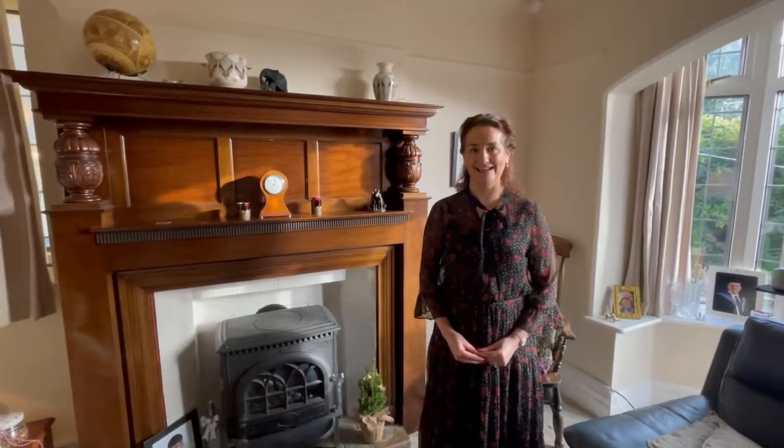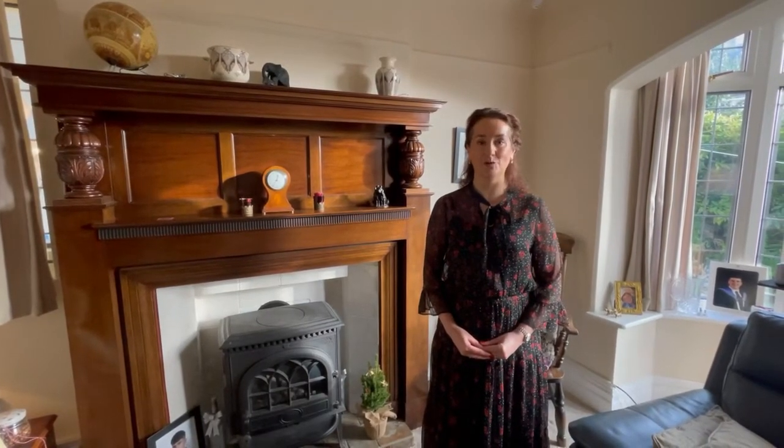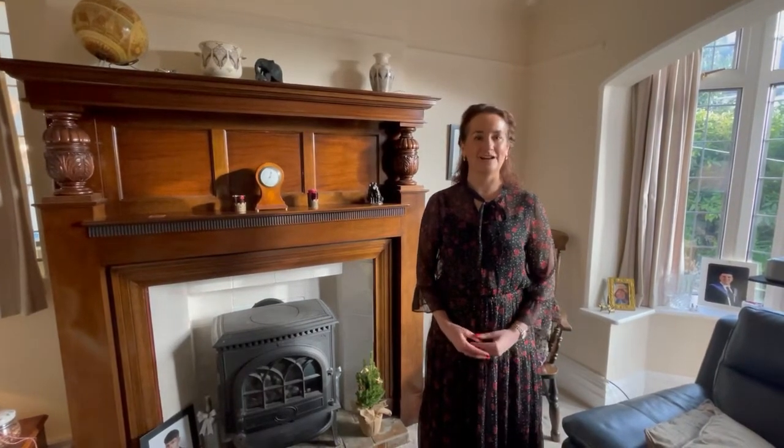So this property was built in 1931 by a local architect. A lot of the original features which you can still find in this property were reclaimed from Ashton Hall in 1931. There's only ever been two owners here. Let me show you around.